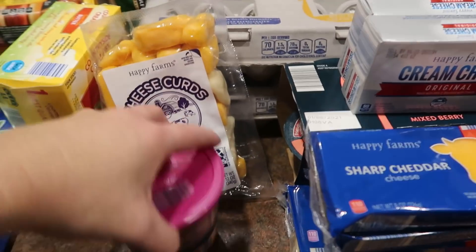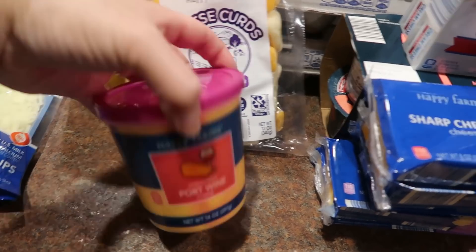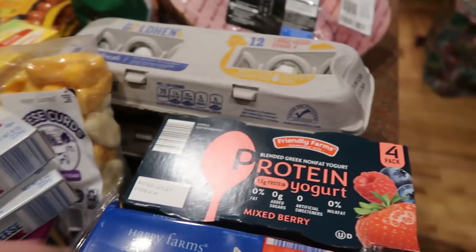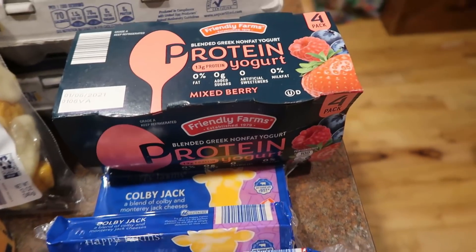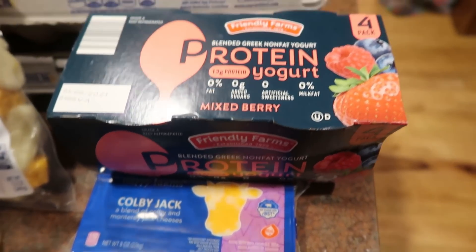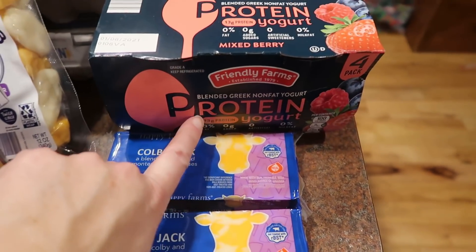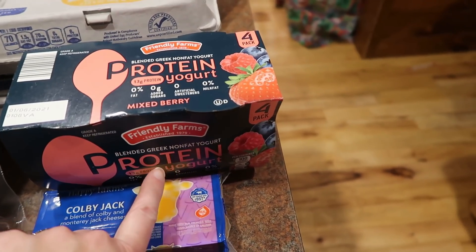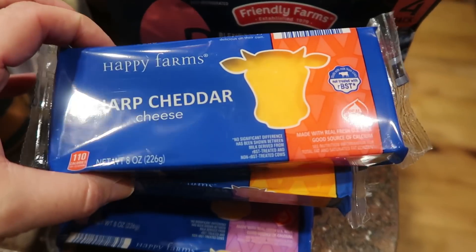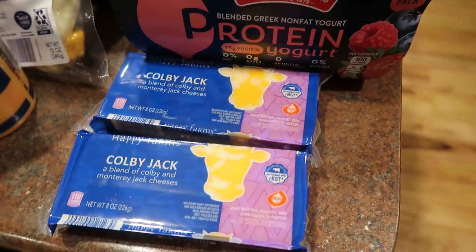Some cheese curds — it just seemed like the time of year to pick up some port wine spreading cheese. A couple cream cheeses, maybe for bagels or cream cheese frosting. I got the mixed berry protein blended Greek non-fat yogurt this time — Amber and Sam really like those. And then I got five of these half-pound blocks of cheese: sharp cheddar, mild cheddar, pepper jack, and two Colby jack. I have been back into shredding my own cheese.